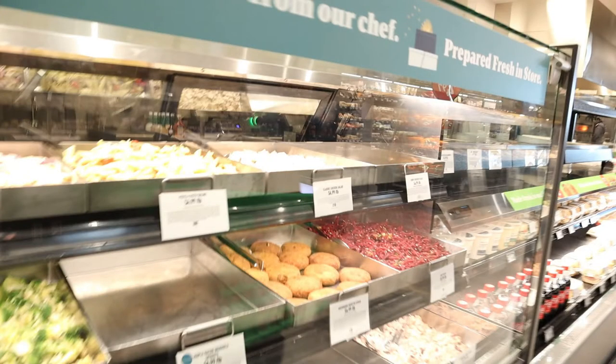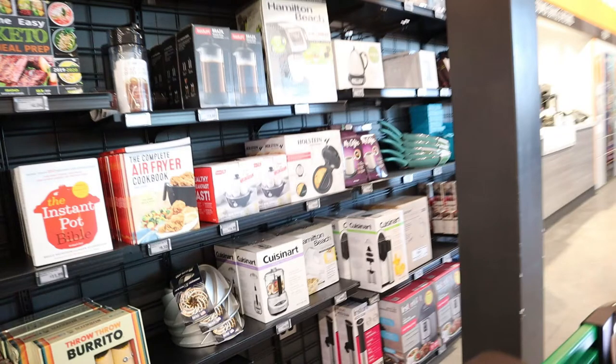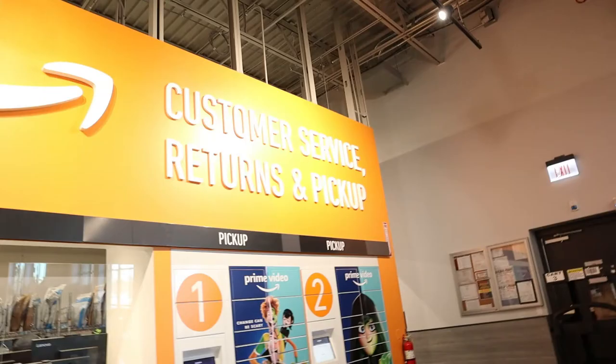Another feature is that when you're in the store and see something at the deli, you can place your order online, shop around, and when you return to the deli it will be ready. Amazon Fresh also offers free deliveries, and has return and pickup areas inside the store for regular Amazon merchandise. It's a blend of Whole Foods products and regular products — brand names, prepared food, and alcohol.